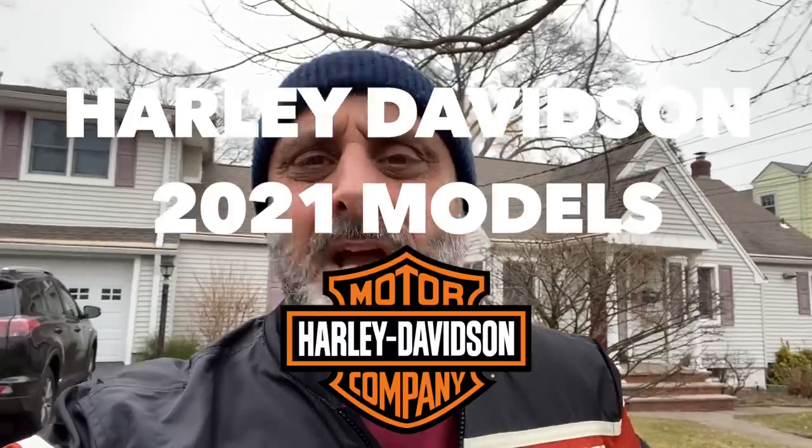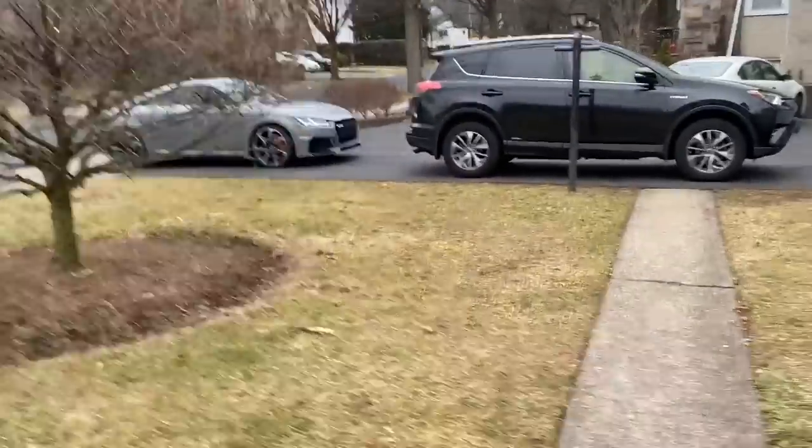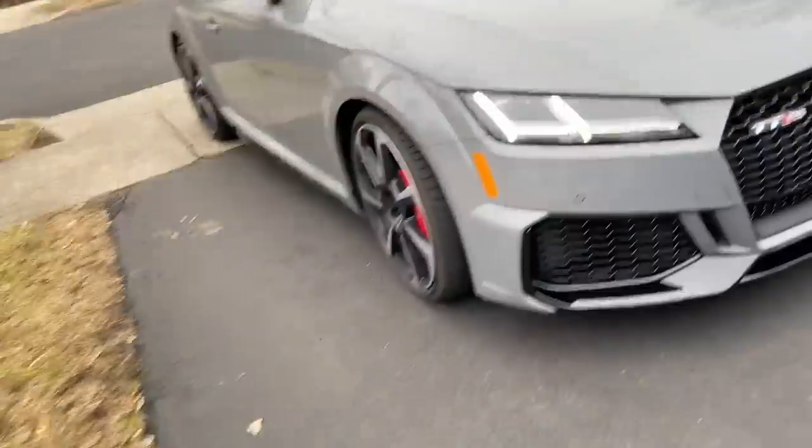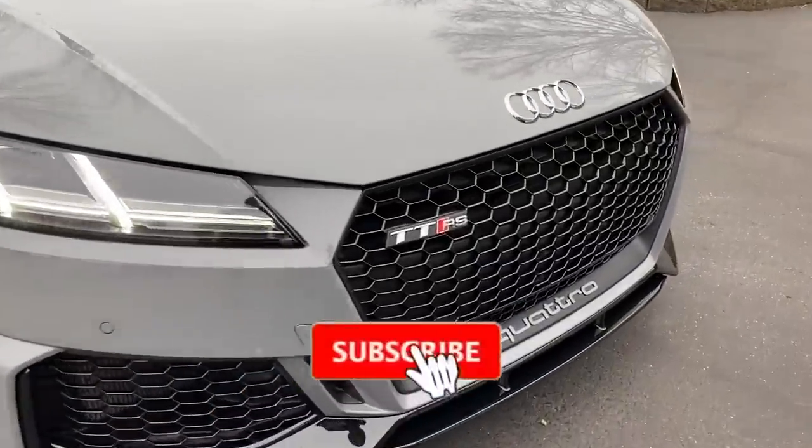Just spent some time planning to head to Harley Davidson dealership. Johnny boy is finally off work — he was busy busy busy. He should be here any second now. Oh wow, look what car he came with! Nice!